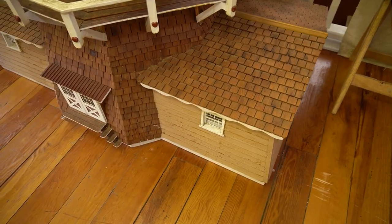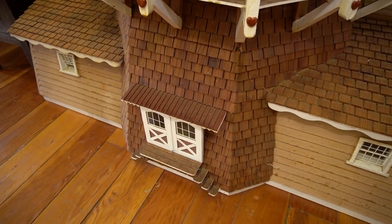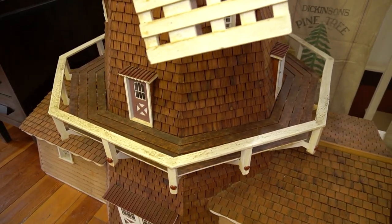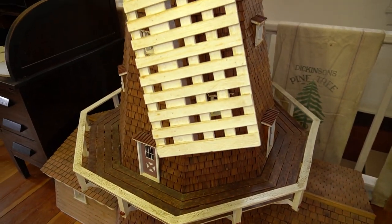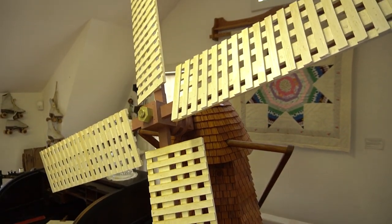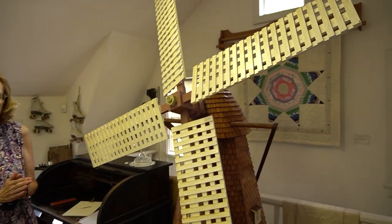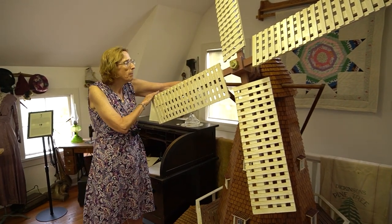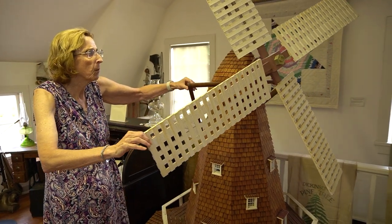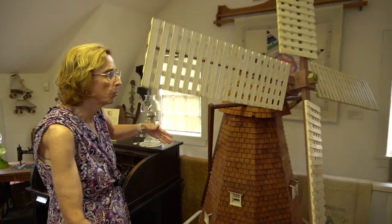This is a large-scale model of the Heidemann Mill that used to stand just east of Mill Road and north of Lake Street on the Heidemann Farm. What's notable about this model is that it shows how the windmill could be positioned to catch the wind to power the grist mill inside. The top of the windmill could be turned so that it would take up the wind and cause the blades to start rotating.